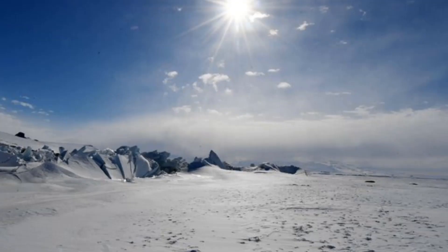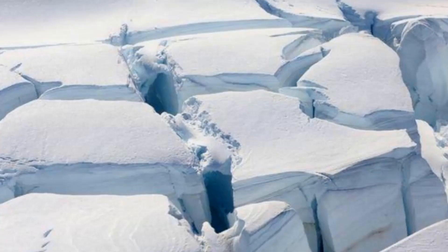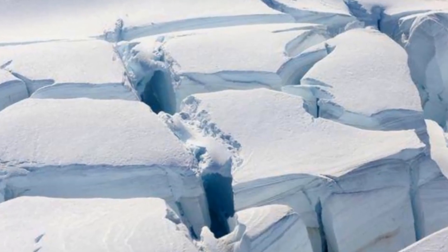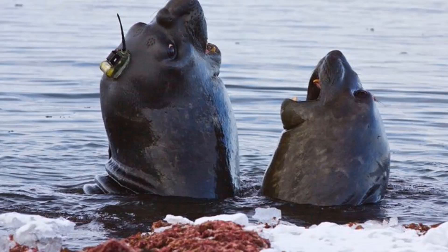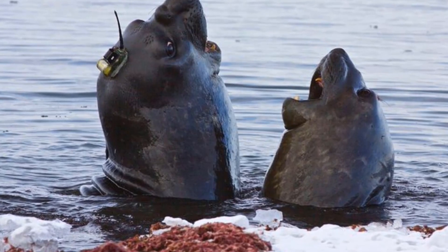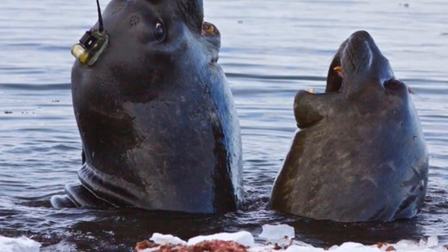Scientists are also closely watching the ice shelf that is holding back the Thwaites Glacier, otherwise known as the Doomsday Glacier. In the next five years, it is expected to collapse. Another glacier called the Totten Glacier is gathering interest from scientists — its collapse alone could cause a sea level rise of three meters.